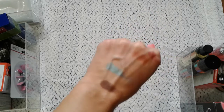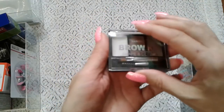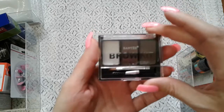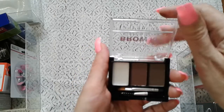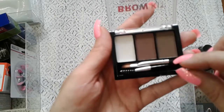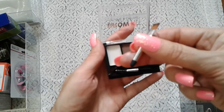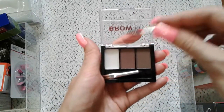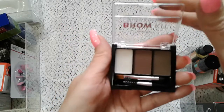Next I got this boxing day brow kit. I don't really have a brow kit — I have a brow thing that looks like mascara. But this one has a white gel to settle your brows and keep them in shape, a little tiny brush to make the shape, and a brush to fix everything. I'm excited to use this one, it looks good.